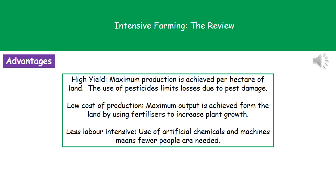There are a few advantages to using intensive farming. The first one is that we've got a high yield, meaning we achieve the maximum production per hectare of land, and we won't be losing much of our crops because we'll be using chemicals like pesticides. We'll also have a low production cost because we can maximize output from that area of land and use fertilizers to increase plant growth — the more we grow on that land, the less we'll pay in the shops. Finally, it's less labor intensive because we use artificial chemicals and machines rather than relying on large numbers of people.